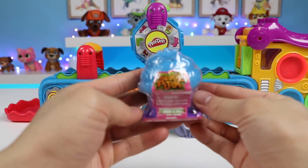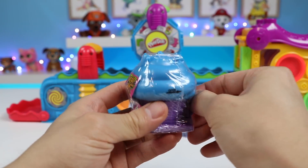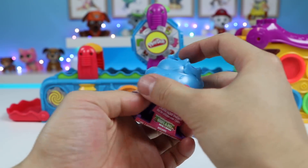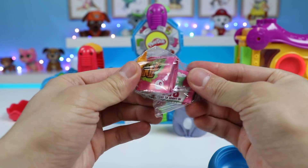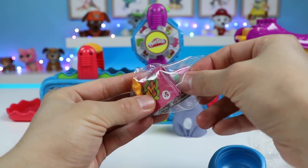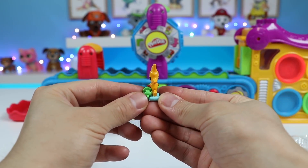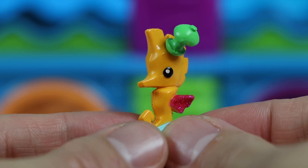Now let's check out this Animal Jam surprise toy. Today we got Frosty Orange — looks like we got a rare one. Here's a closer look at Frosty Orange.